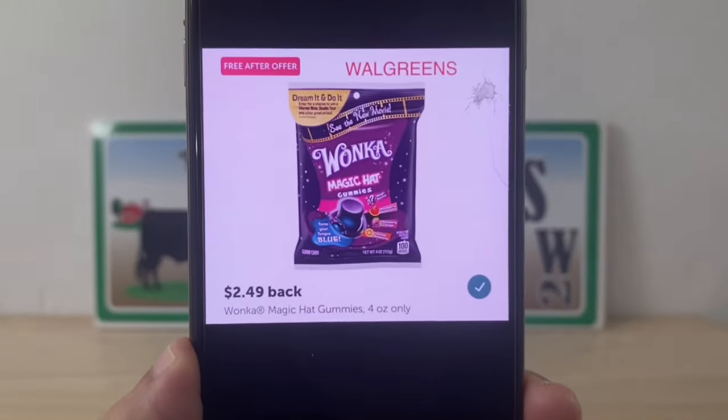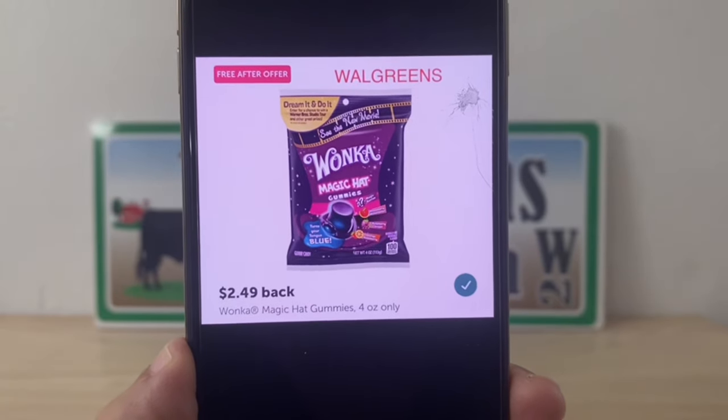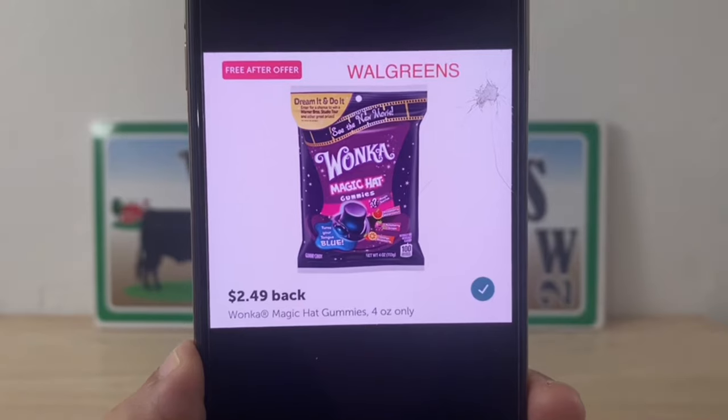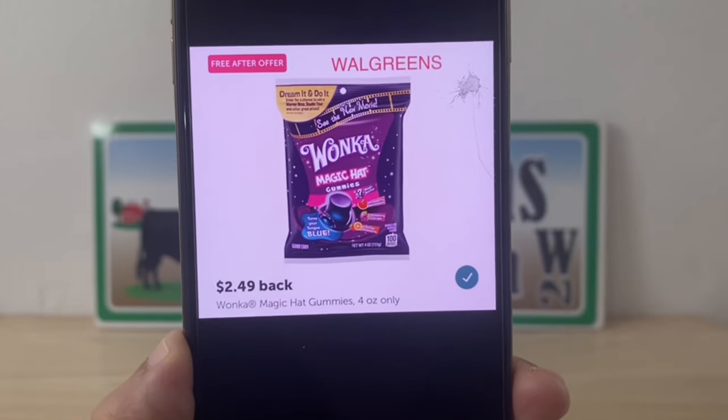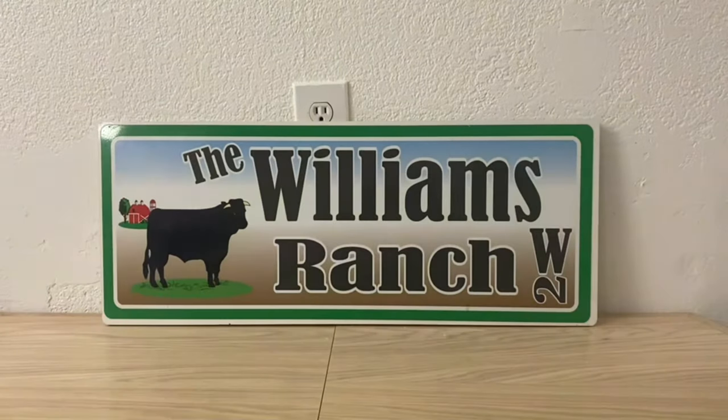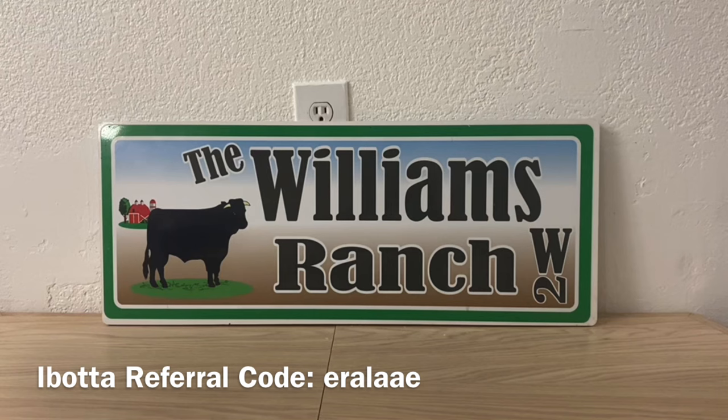At our local Walgreens we do have a freebie — go ahead and clip this on your ibotta account, go in, purchase it, and we get it free after the offer of two dollars and forty-nine cents back. Also at Walgreens — thank you to Mandy Posey for sharing this via email with confirmation — there are tons of clearances at our local Walgreens, not only in the Christmas aisle but throughout the whole store. Look high, look low, go throughout the store and look for those clearances. Mandy's receipt had quite a few clearance items.